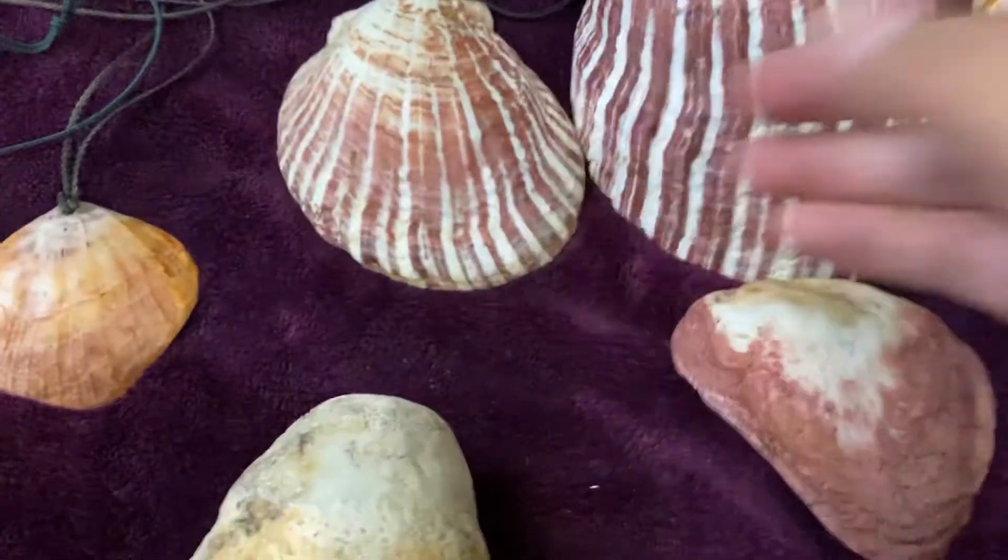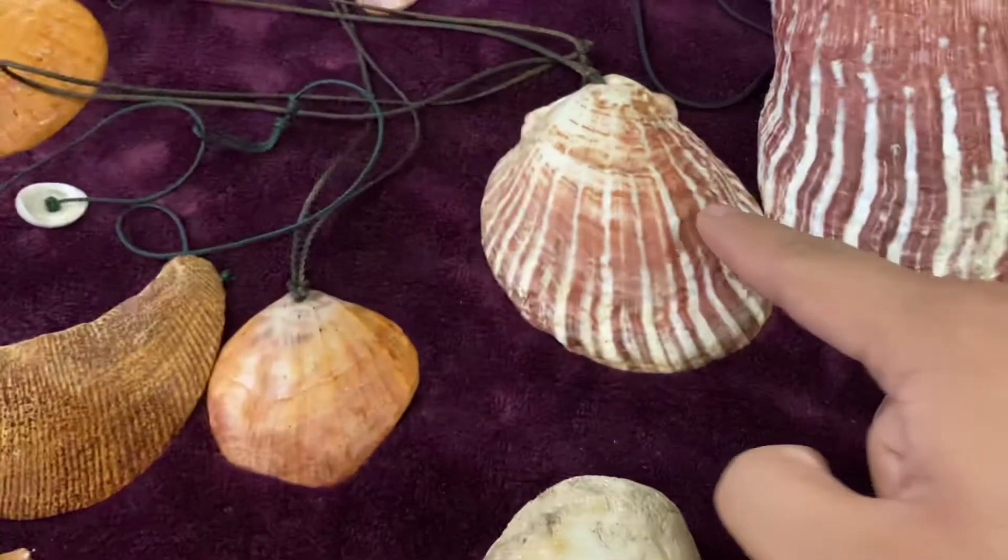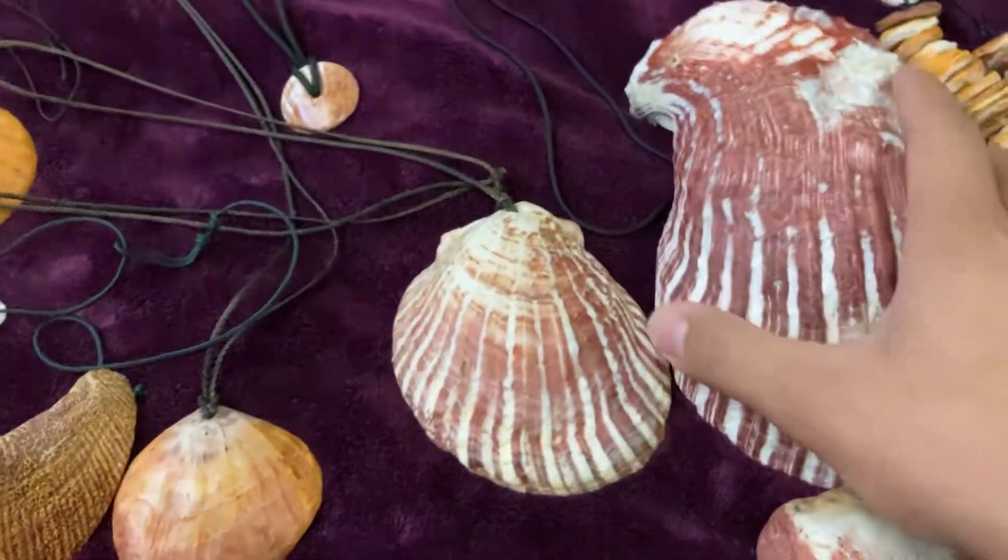This is a nice three and a half to four inch Guam striped spondylus, like a candy red also, but you can tell it's a different kind of candy red. See how the stripes are not perfectly straight — they're different from the Poggin ones.